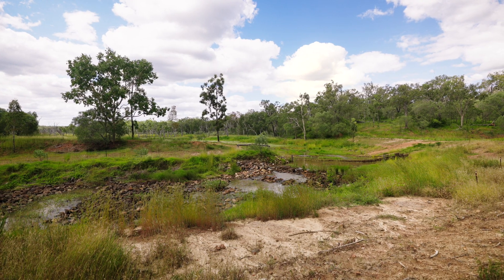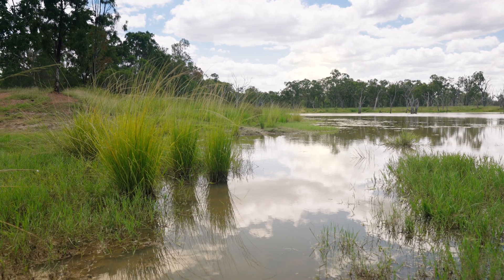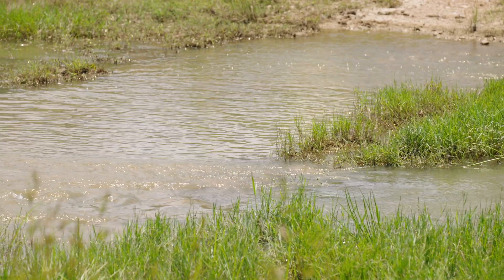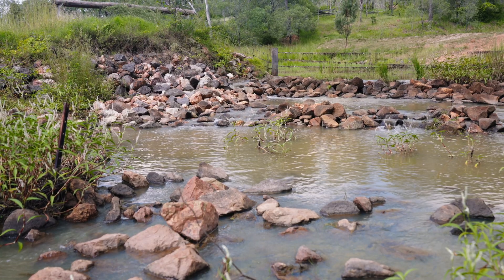A rock shoot is an engineered structure used to repair a gully formation — an incised piece of land eroding that landscape and dropping water quite some metres. What a rock shoot does is manage that water down over a slope of a lower gradient, where the rocks slow the water flow and reduce the erosion potential.